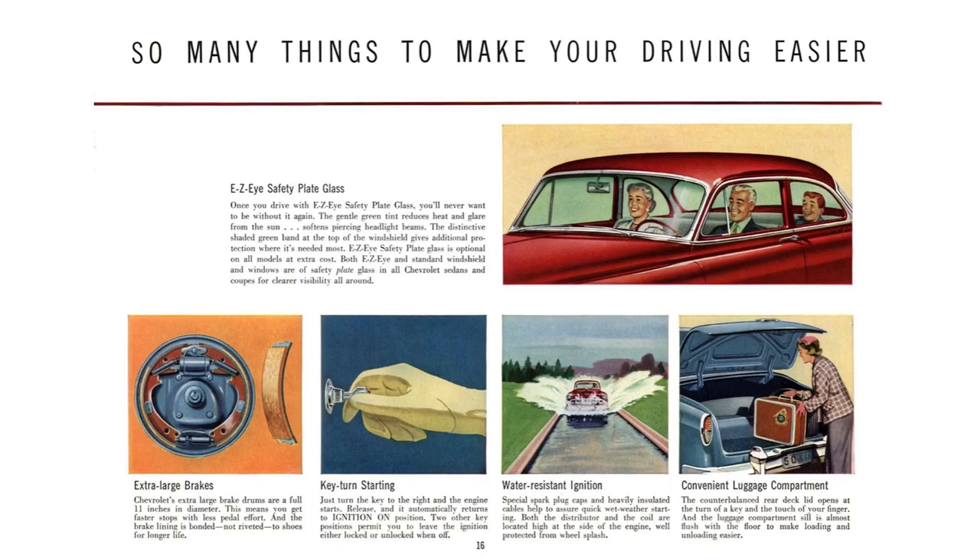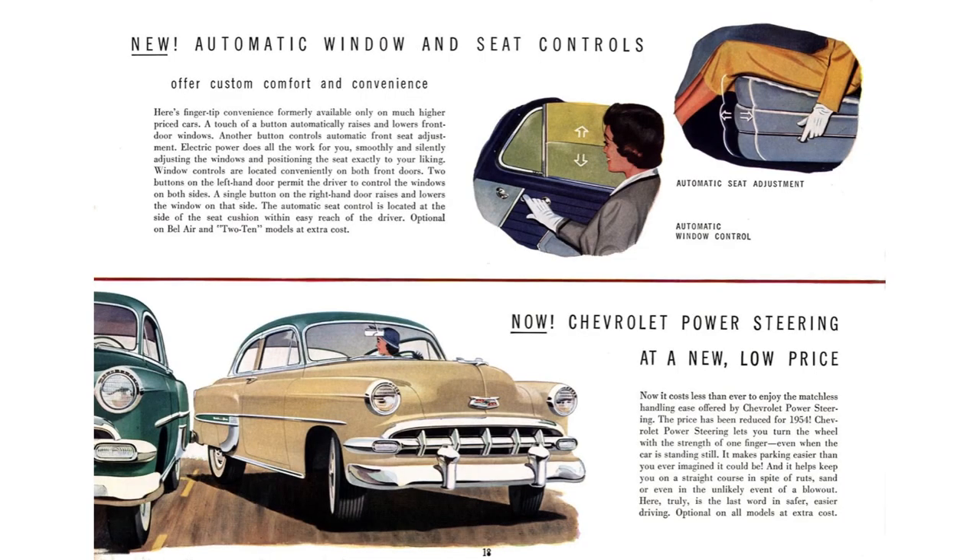Chevy offered an array of features in 1954 to make your driving experience easier. They offered easy eye safety plate glass, which had a light green tint to help reduce heat and glare from the sun — Chevy also claimed it would protect your eyes from high beam glare. They also offered extra large 11-inch diameter drum brakes, a water-resistant ignition system, a convenient luggage compartment, and at a new low price, power steering, power seats, and power windows.